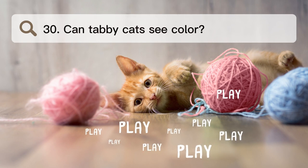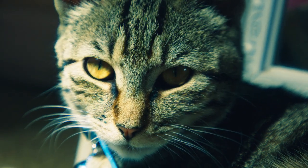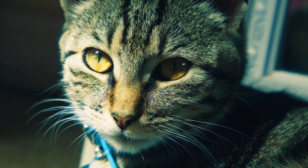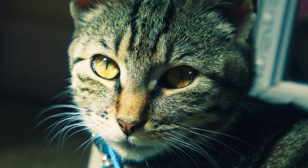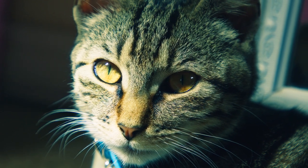Number 30. Can tabby cats see color? Cats have two color-detecting cones that let them see bands of light that are blue-violet and yellow-green, but not red-orange. Like dogs, cats mostly see things in shades of yellow, gray, and blue, but some studies think cats may also see some shades of green.